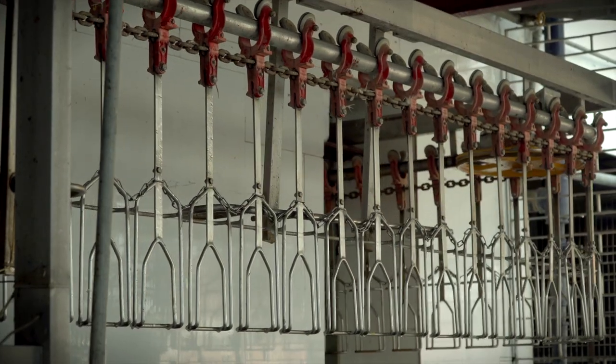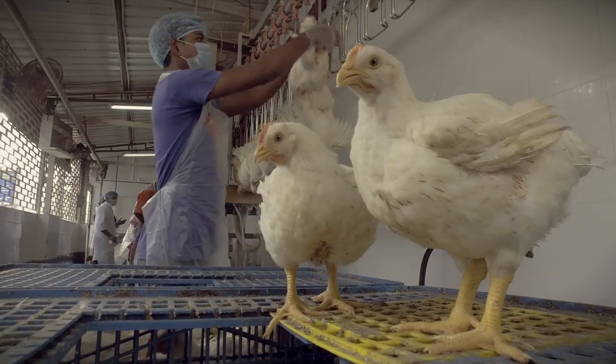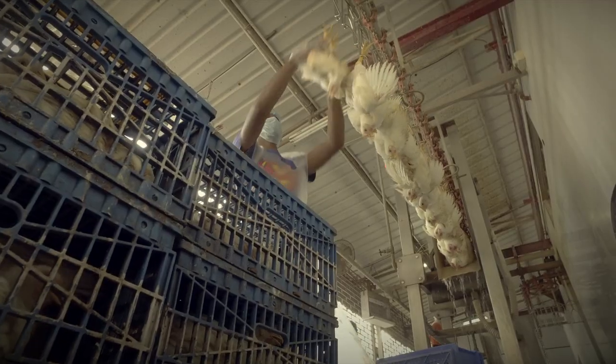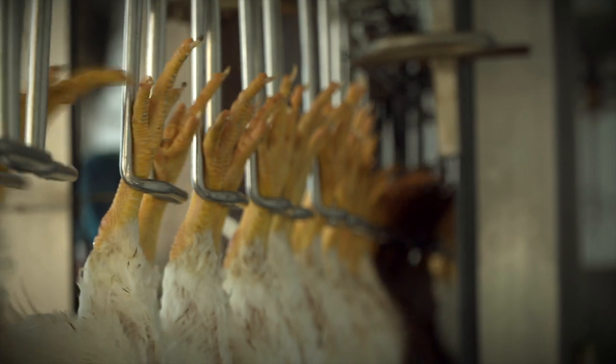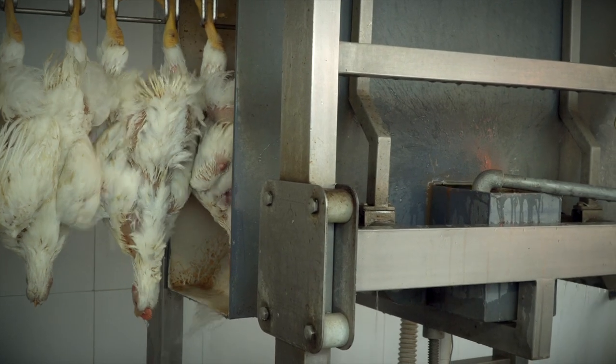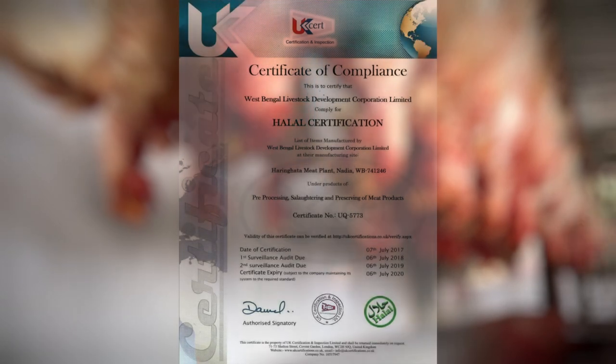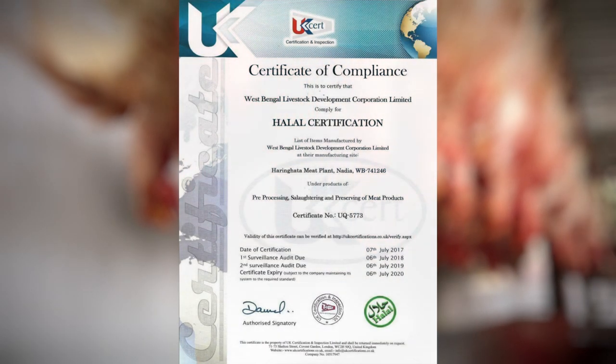Strict ante-mortem and post-mortem examination and quality control procedures are deployed. Technology makes slaughter instantaneous to minimize pain. With the carcass hanging upturned and the major blood vessels cut, the blood in the carcass drains out.